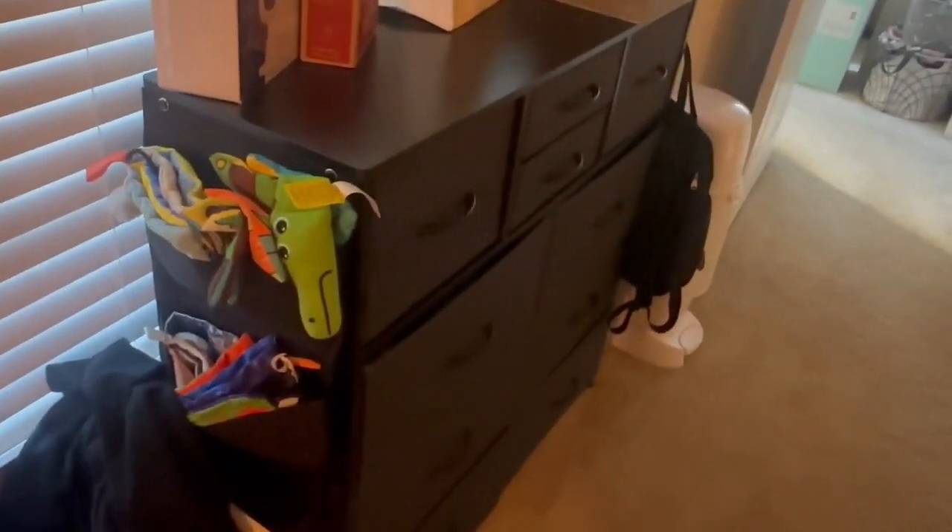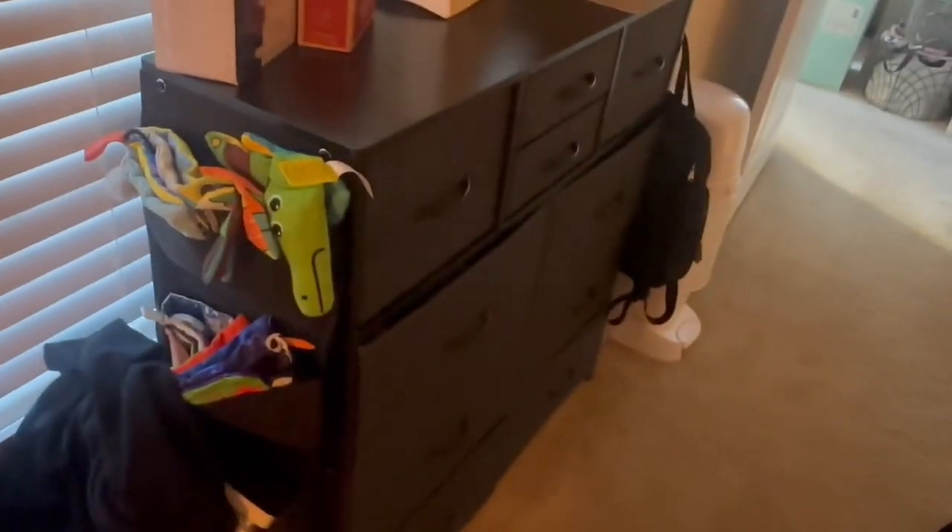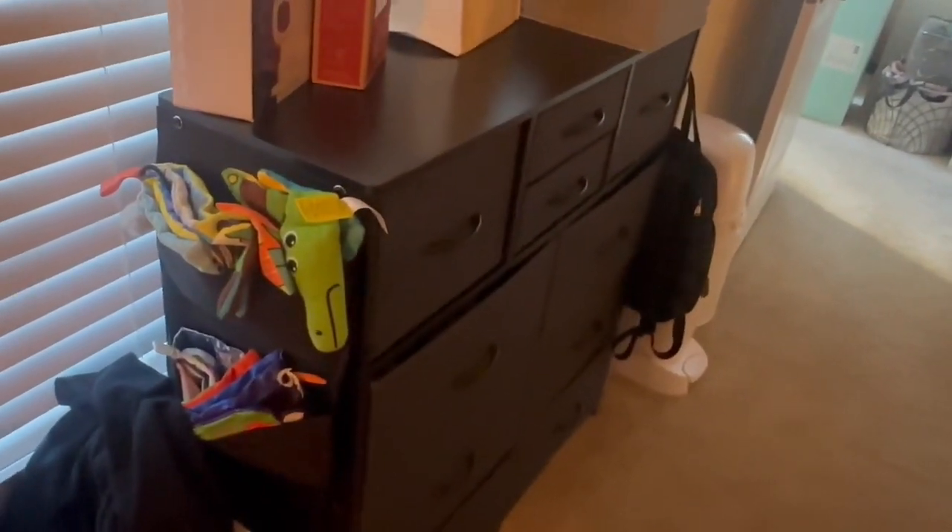Right now he doesn't have his own room. We are in a one-bedroom apartment, but we're planning on moving. Once he gets here he'll have his own room, but I know he's not going to be in there right away. It won't be as cramped — in the first drawer...